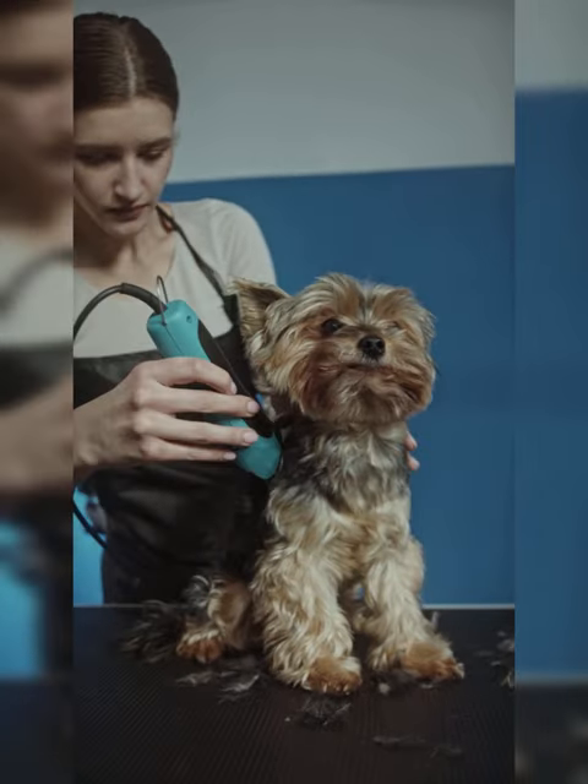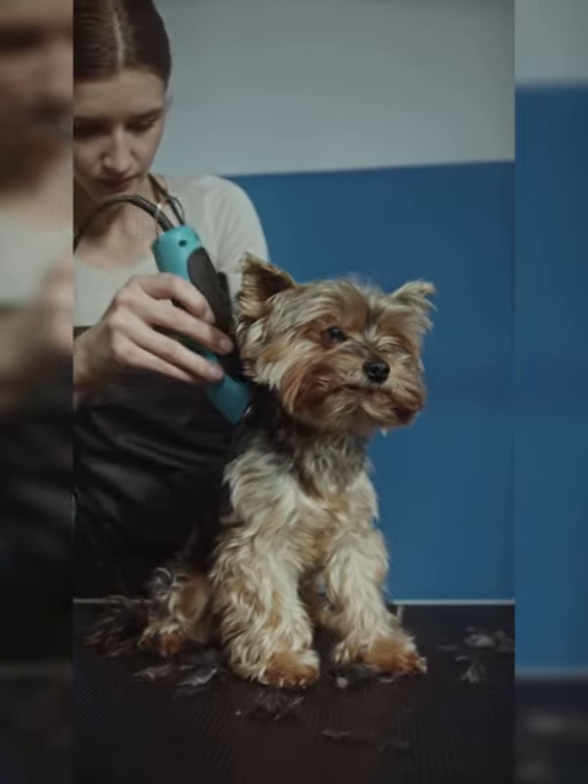Overall, the video is a good example of how to properly groom a small dog and keep it clean and healthy.